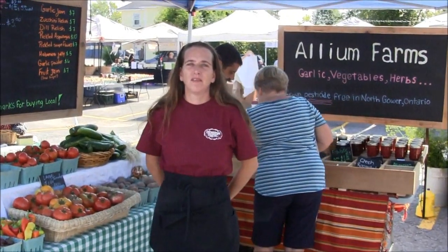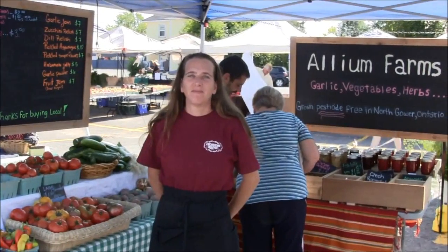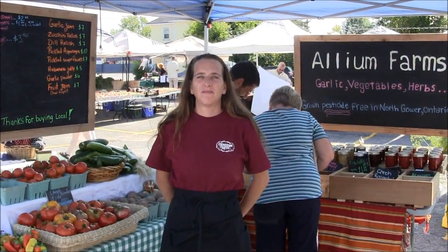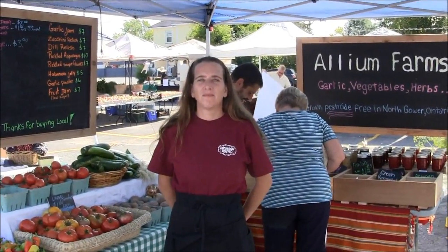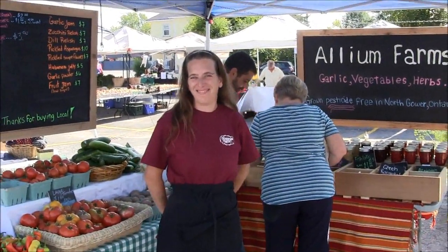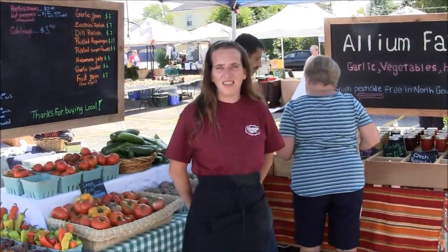All right, it's the Labor Day weekend, 4th of September, at the Kemptville Farmer's Market. And we have Allium Farms. As you can see, there's already people buying stuff — it's not quite 12 o'clock yet. Why don't you tell me about your farm and introduce yourself?